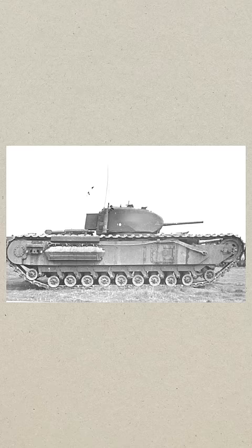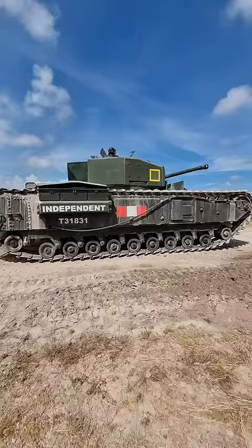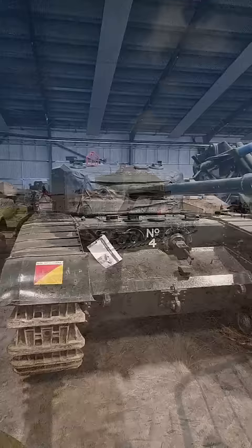The most striking feature of the Black Prince is its resemblance to the Churchill tank, and that is because both tanks are made by Vauxhall Motors. It also shared the same armour thickness and engine as the Churchill, but weighed 10 tonnes more, which was a huge disadvantage for the Black Prince.